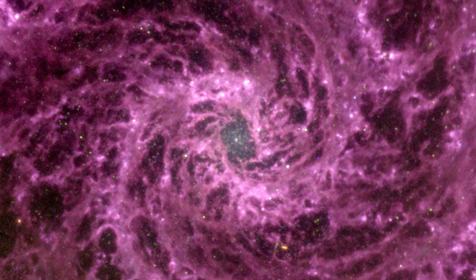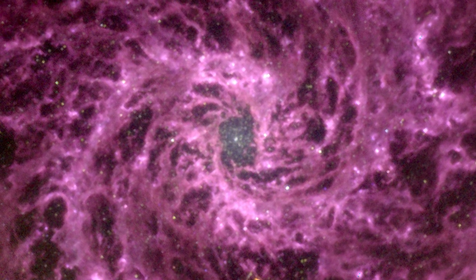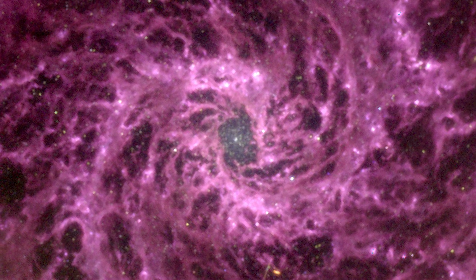If our eyes could see in these mid-infrared wavelengths, the night sky would look a lot more like the picture, which I think would be spectacular, maybe a little terrifying, says Brammer.